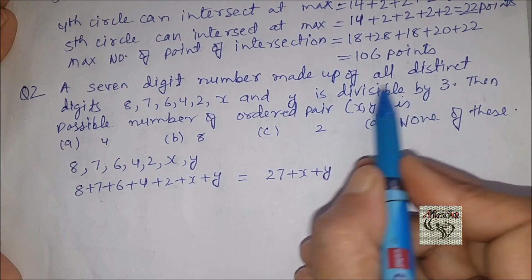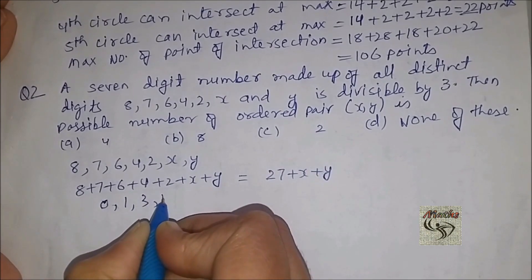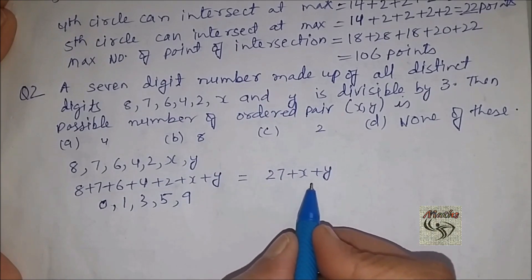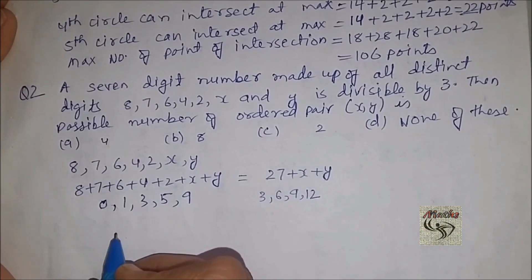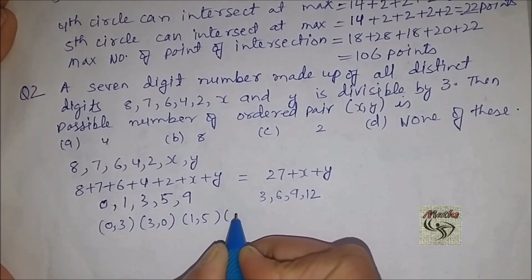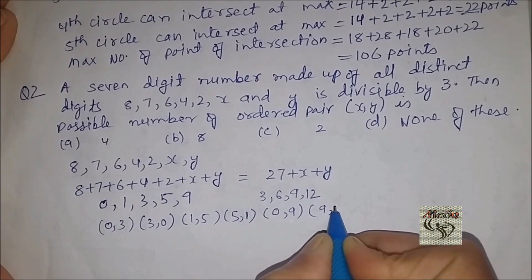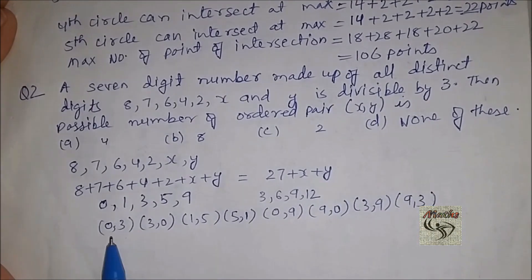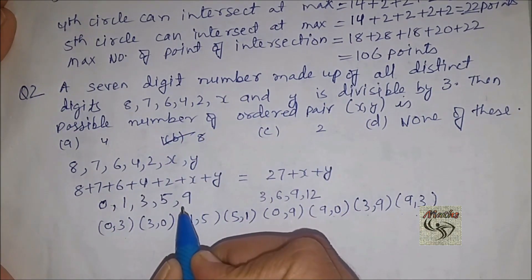Since the number is made up of all distinct digits, the possible values x and y can take are 0, 1, 3, 5, and 9. Since x + y must be divisible by 3, x + y can be 3, 6, 9, or 12. For 3: pairs (0,3) and (3,0); for 6: pairs (1,5) and (5,1); for 9: pairs (0,9) and (9,0); for 12: pairs (3,9) and (9,3). That gives 8 ordered pairs, matching option B.